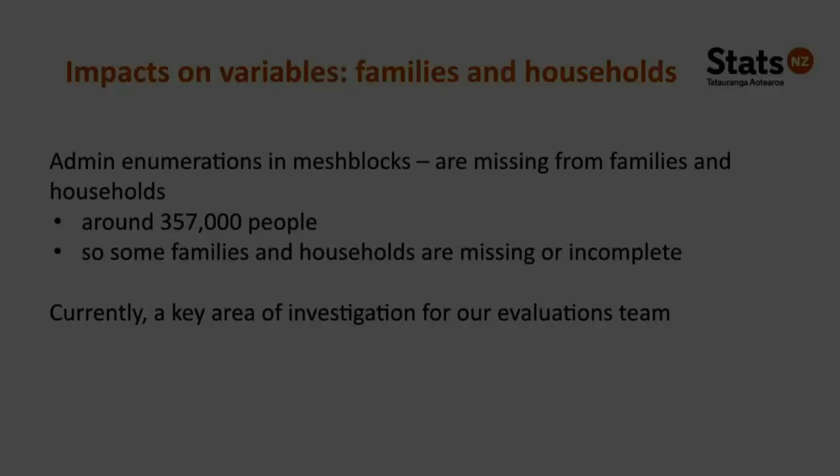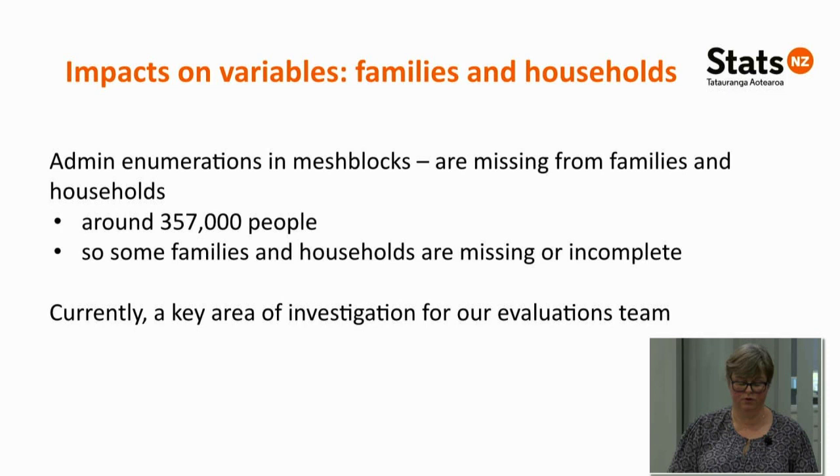Regarding families and households: Christine talked earlier about some admin enumerations being added to dwellings and some not. The lowest geographic level for those individuals is a mesh block. Because families and households are derived at a dwelling level, administrative enumerations only added to a mesh block will be missing from the derivation of families and households. This applies to around 357,000 people and will therefore result in some families and households being either missing or incomplete. This is a key area of investigation for our evaluations team.